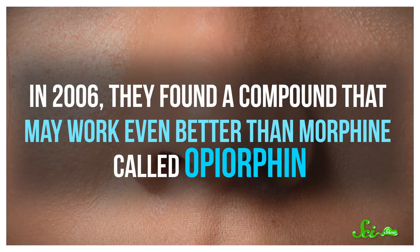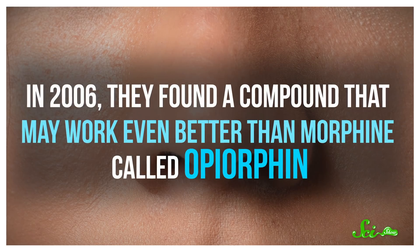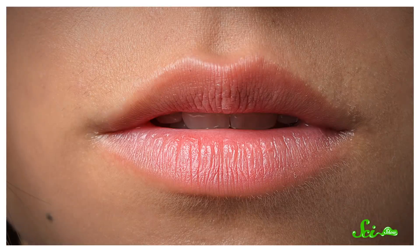With so many ways people can get hurt, researchers are always on the lookout for non-addictive ways to treat severe or chronic pain. And in 2006, they found a compound that may work even better than morphine, called opiorphine, and it was hiding right under our noses in human spit.